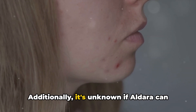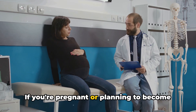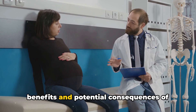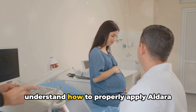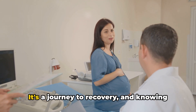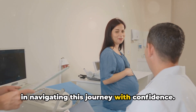Additionally, it's unknown if Aldara can harm a fetus during pregnancy, or be transmitted to a baby through breast milk. If you're pregnant or planning to become pregnant, it's crucial to discuss both the benefits and potential consequences of Aldara with your healthcare provider. It's a journey to recovery, and knowing what to expect can make all the difference in navigating this journey with confidence.